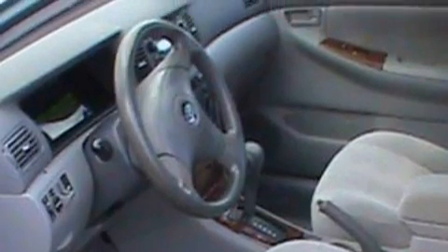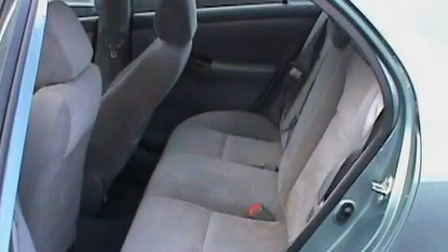It features a 1.8-liter four-cylinder engine and a four-speed automatic transmission. Stop by today and test drive this car for yourself.